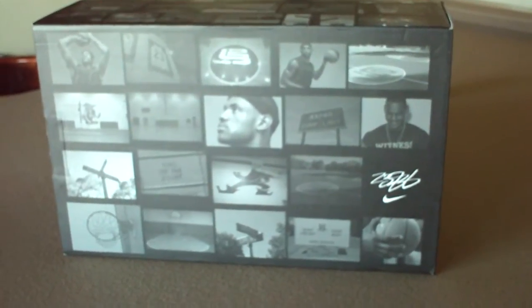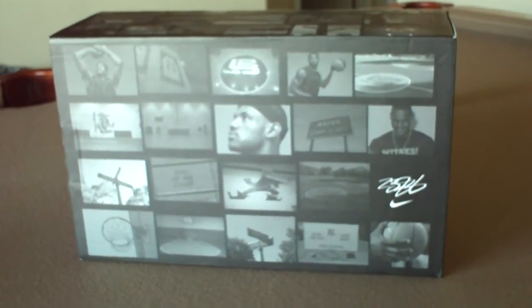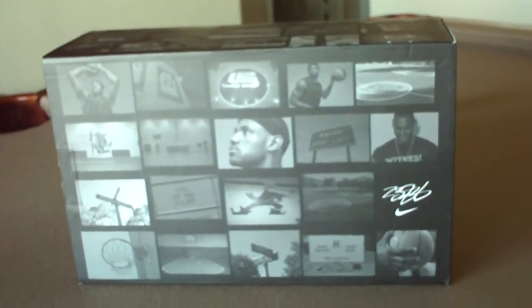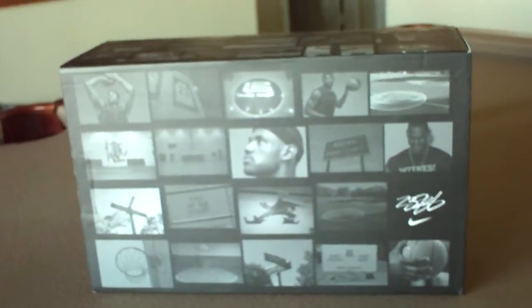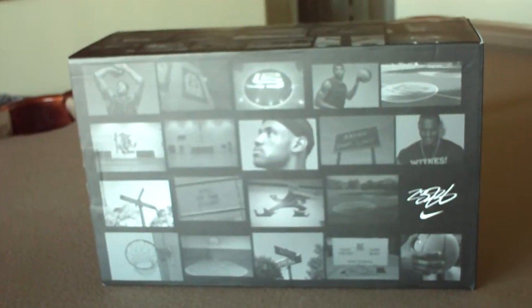I've been waiting for it to come out for about 30 days. I'm a big LeBron James fan, always have been, since he came into the league because he reminds me of my favorite player of all time, Michael Jordan. I think he does a lot of things similar to him, and I think he's overall a better player than Kobe Bryant and doesn't have an asshole personality like Kobe Bryant, which I don't like at all.